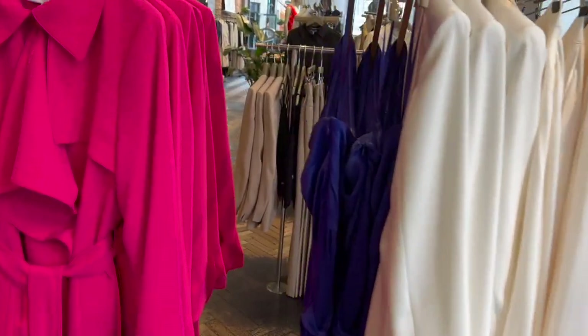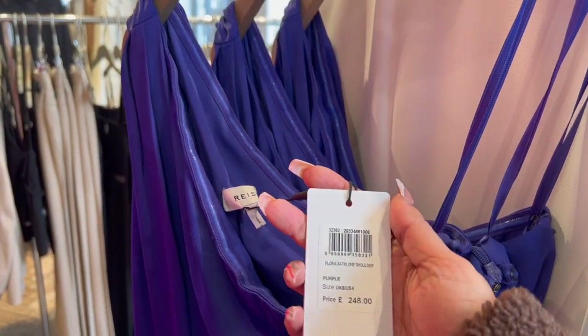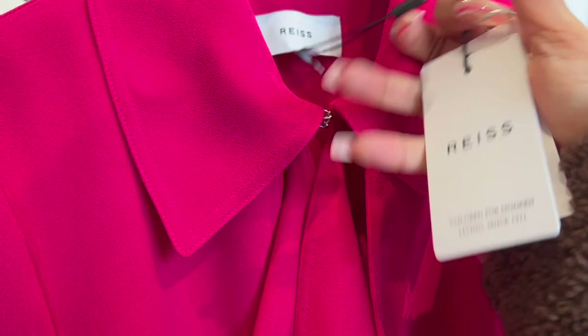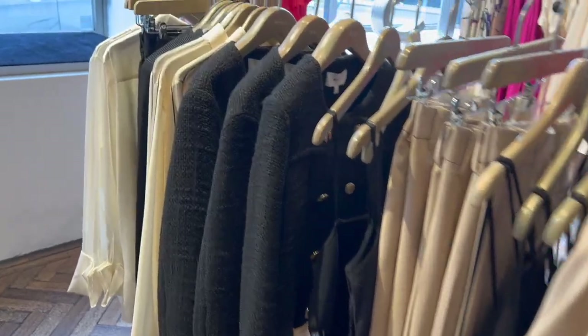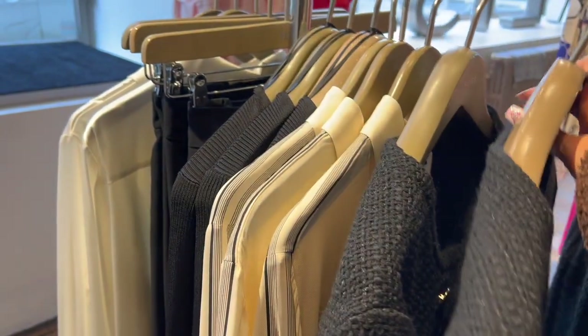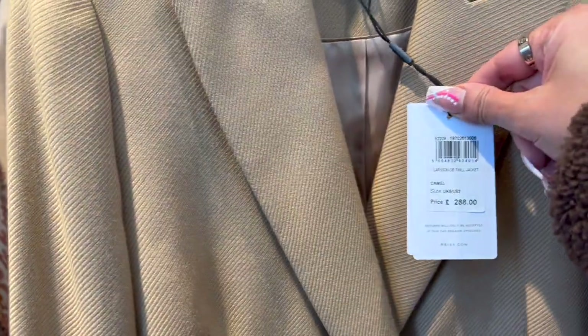Beautiful cerise pink — Reiss have got very pigmented colors for spring, which is so important after winter. This one-shoulder dress is £248, and this trench coat style — very soft and fluid — is £338 with a waterfall front neck and epaulets on the sleeve. And of course I had to go and spot some black and white: a beautiful Chanel-inspired jacket for £250. On the other side, a stunning long-line camel blazer — very 80s — at £288.